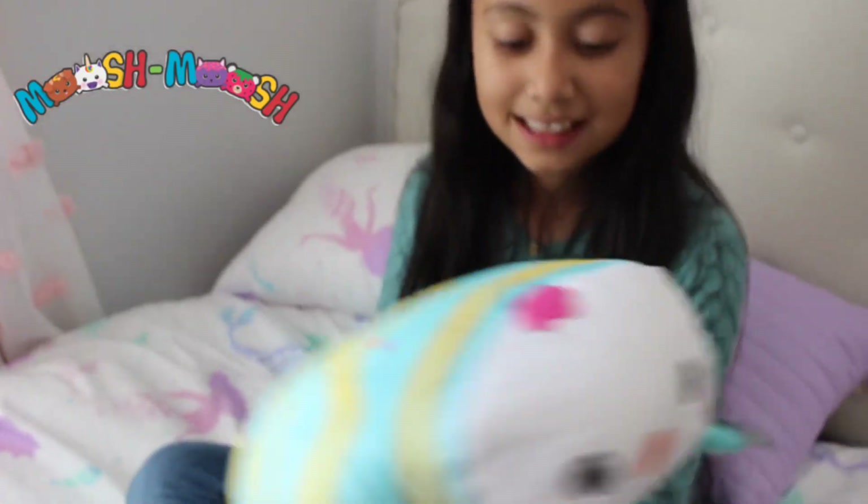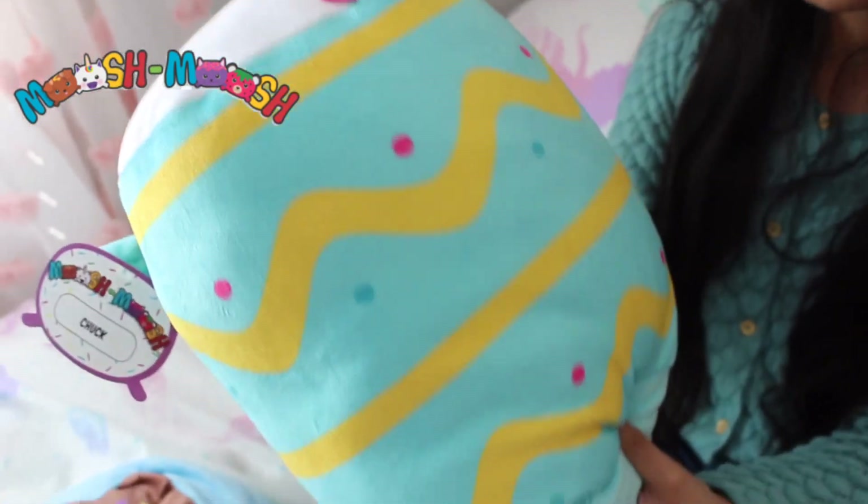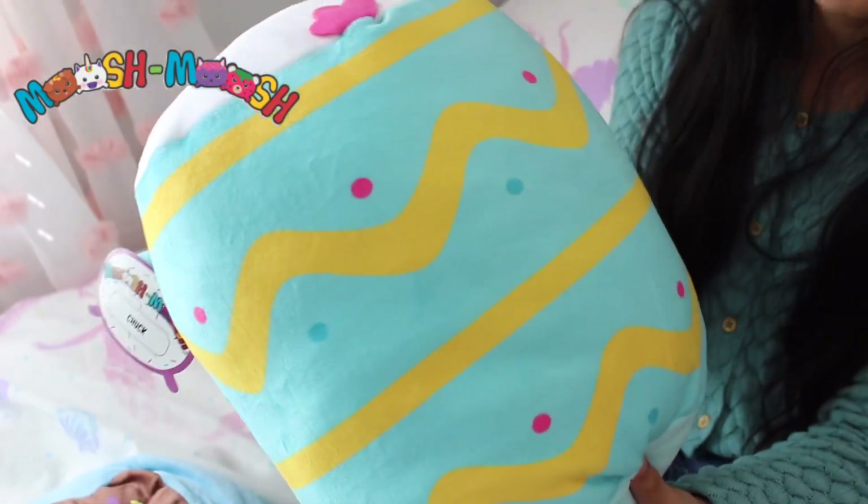It's so cute. I love the Easter decoration. I like the teal and the pink, and also the yellow.